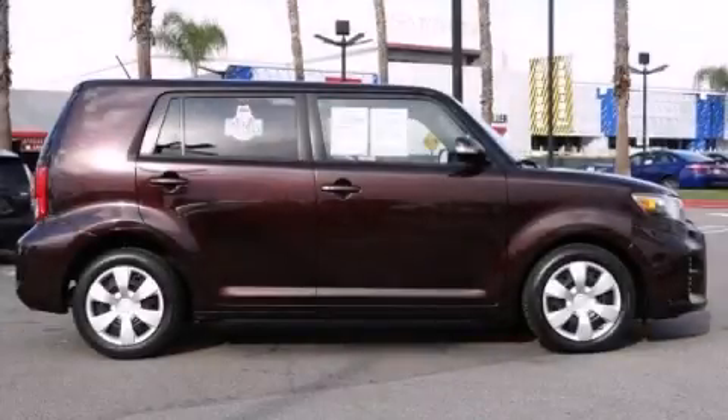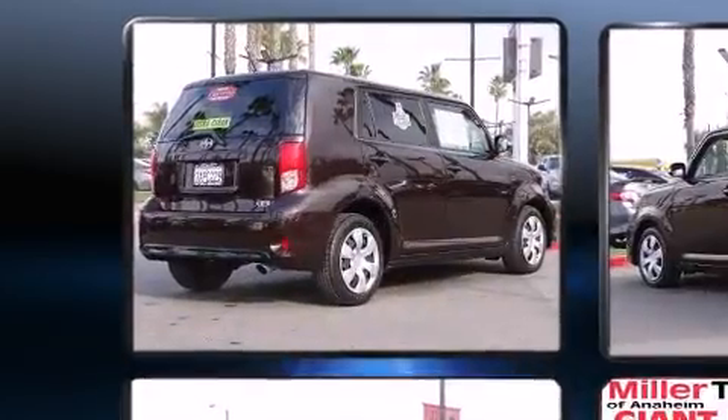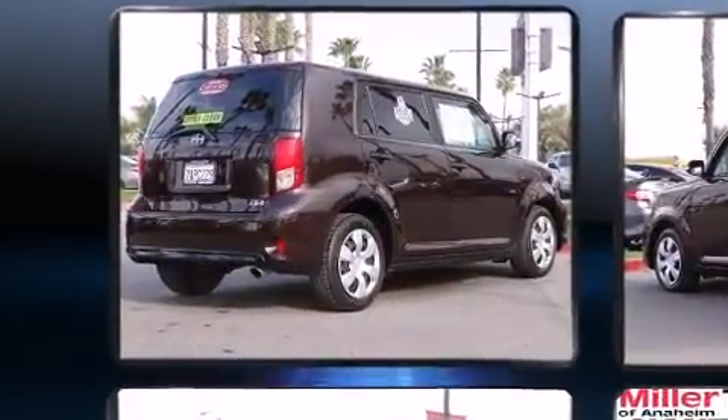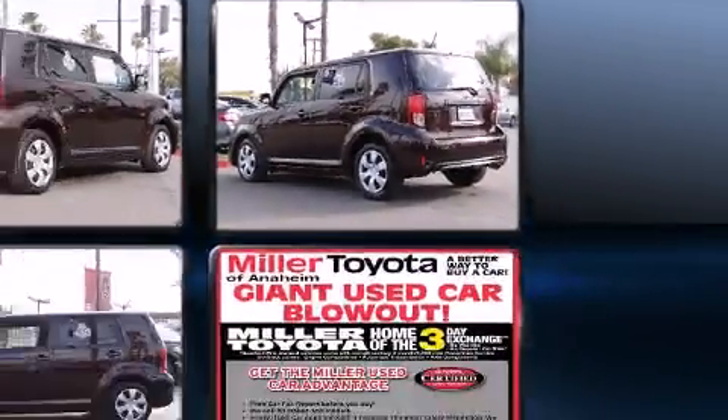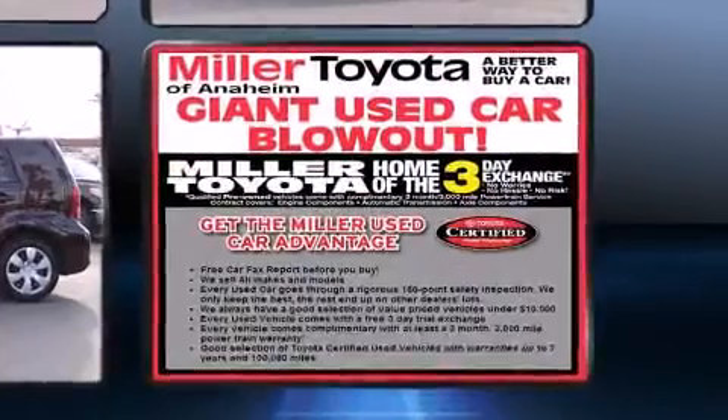Climb inside the 2013 Scion XB. This four-door, five-passenger wagon still has fewer than 40,000 miles. Under the hood, you'll find a four-cylinder engine with more than 150 horsepower, providing a smooth and predictable driving experience.